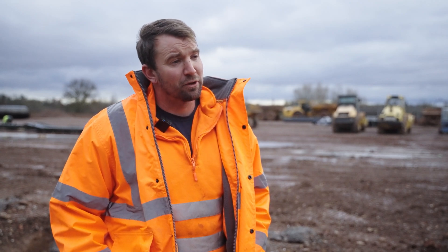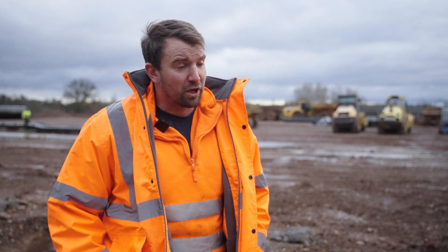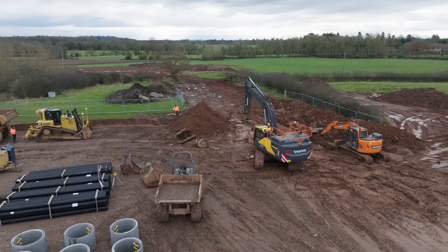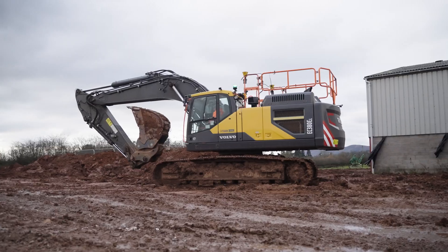Name's Chris Conop, I'm director of Conop & Son. We do concrete and groundworks all across the country, specialising in anything from agricultural to industrial work. We're in Malvern, just outside of Worcester.